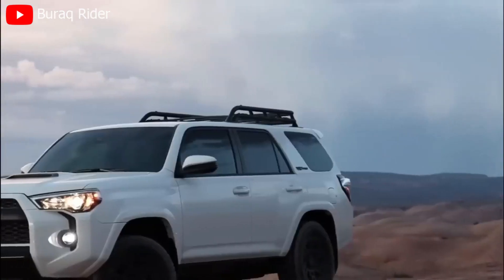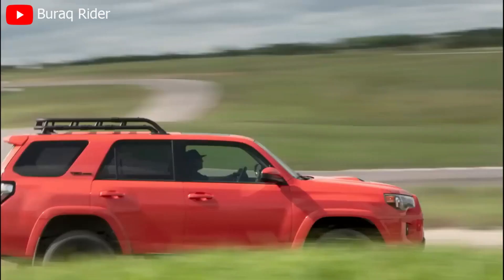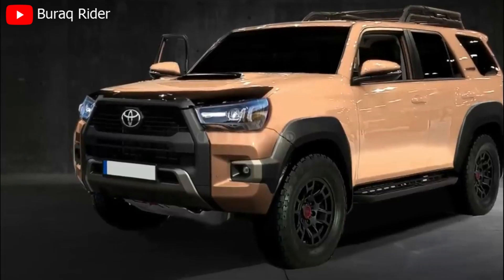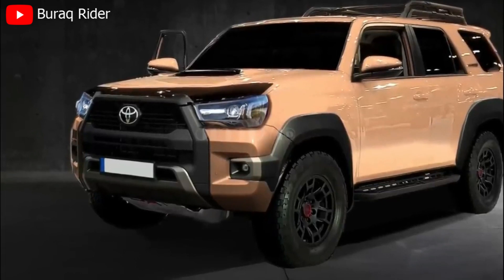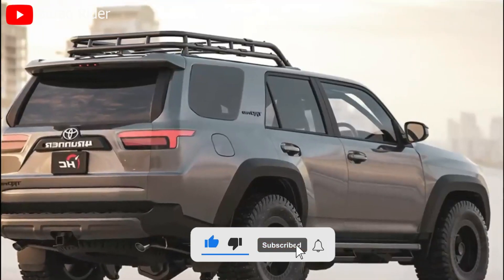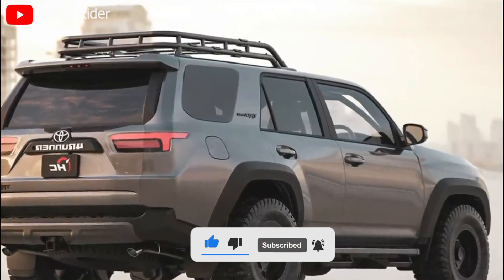The Toyota 4Runner 2024 is the perfect companion for those seeking thrilling adventures and everyday versatility. With its spacious interior, advanced technology, off-road capabilities, and commitment to safety, this SUV is ready to take you wherever your heart desires.